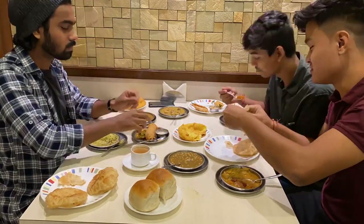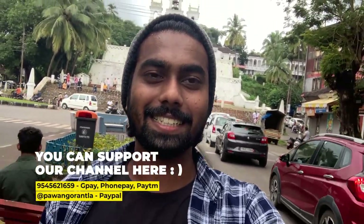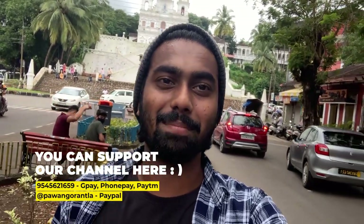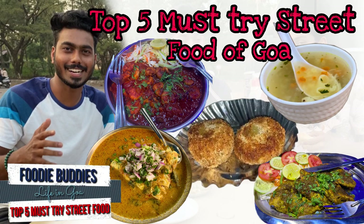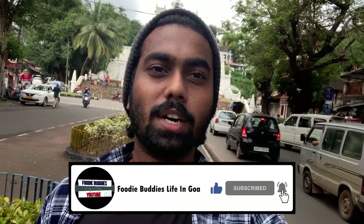These are the street foods I wanted to show you — all the different bhajis come under the must-try street food of Goa. People wanted to see a veg version of the top 5 must-try street foods of Goa after our non-veg video. I hope you liked it. If you did, please give it a like, share, and subscribe. Do comment the food items you want to try or if you've tried any of these. We'll see you in our next vlog — thank you.